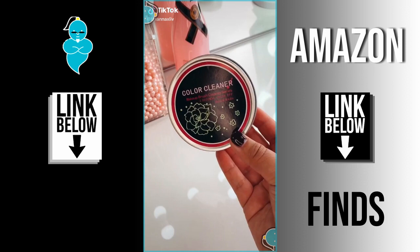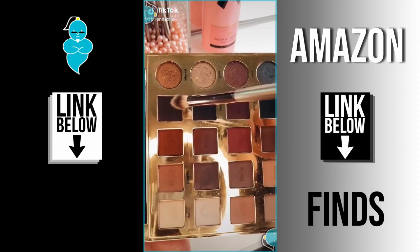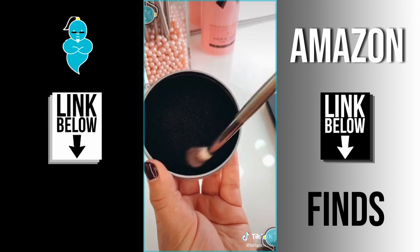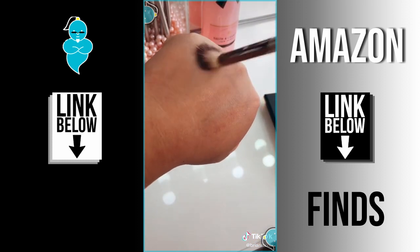Amazon Beauty Must-Haves Part 5! This gets any color off of your makeup brushes in seconds. Here's a quick swatch so you guys know there's actually product on it, but you just have to swirl it a couple times and it completely erases all of the pigment.